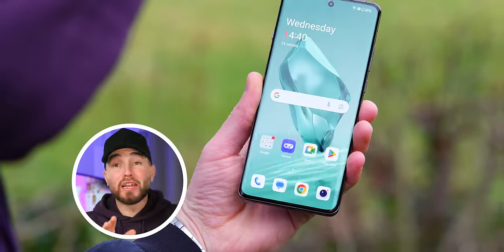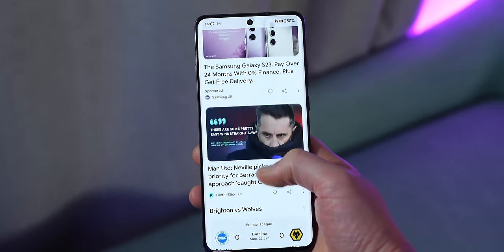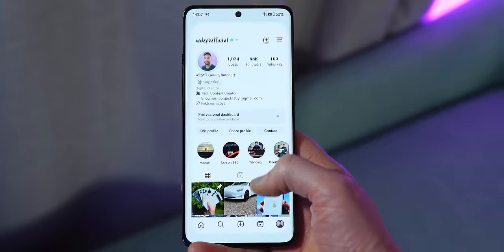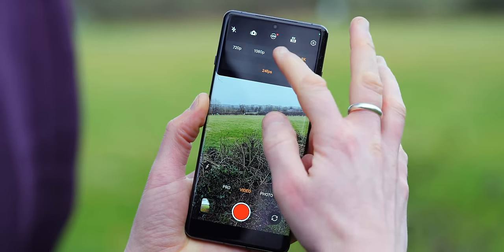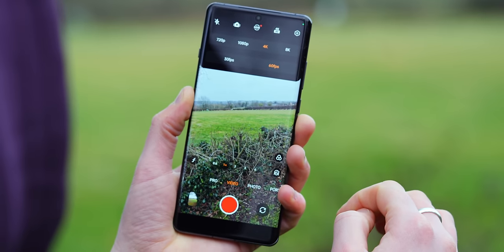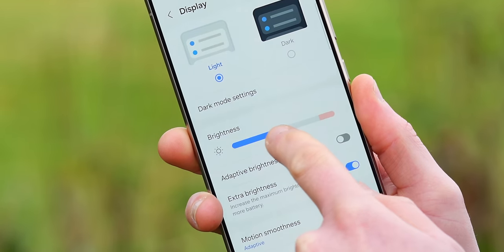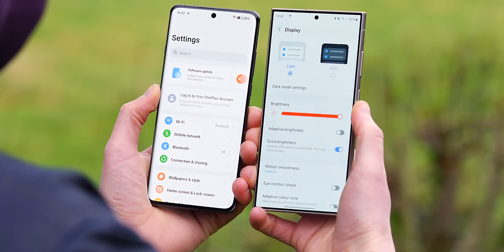OnePlus claim 4,500 nits compared to the 2,600 on the S24 Ultra, which is an absolutely astonishingly bonkers claim. As far as I understand it, it can technically be measured using just one pixel switched on — a quality AMOLED screens have — where all of the power goes into that one pixel when all others are off, and only when viewing certain HDR video. So in reality, in real-world use, you won't really see that figure. However, to the naked eye, even with the extra brightness settings turned on on the Samsung phone, the OnePlus 12, to my eyes, looks ever so slightly brighter — marginal, but we are nitpicking in this category.